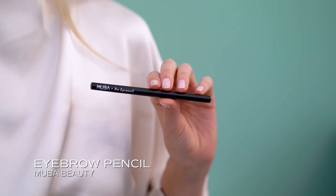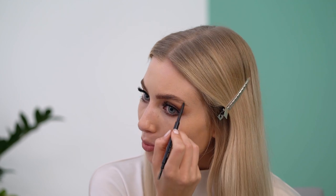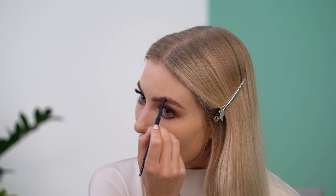Now I will go over to my brows and I use a small eyebrow pencil. I just draw some hairs at the base where no hair is to fill it out a bit, and then I go over it with a little brush and blend it into the skin.